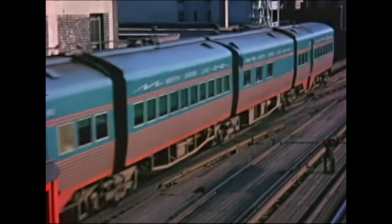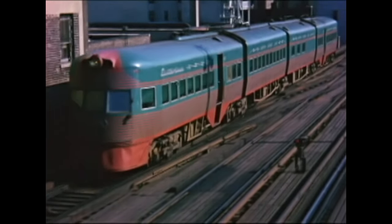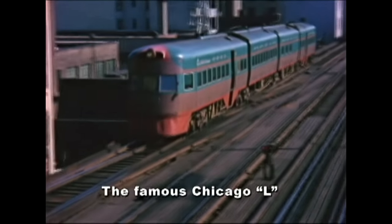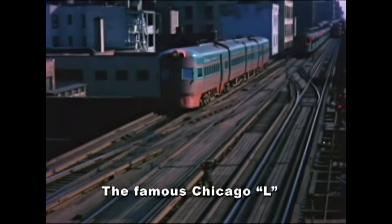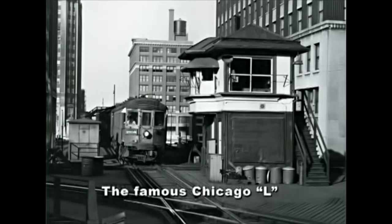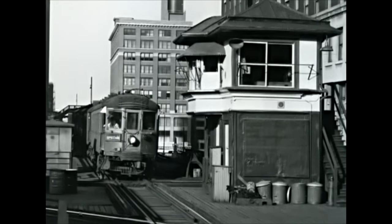This North Shore Electroliner had trackage rights on the L, and it made shopping, a night at the opera built by Samuel Insull, or a restaurant and nightclub far more convenient than taking the Chicago and Northwestern or Milwaukee Road steam trains to their busy stations. Here, a 1915 Brill-built number 151 is at Tower 18 on the famous Chicago L Loop.